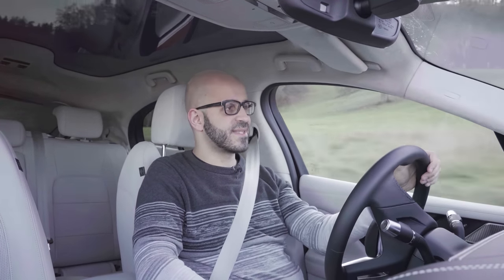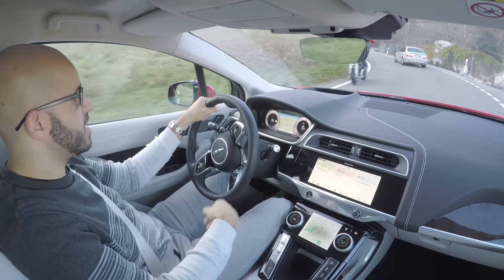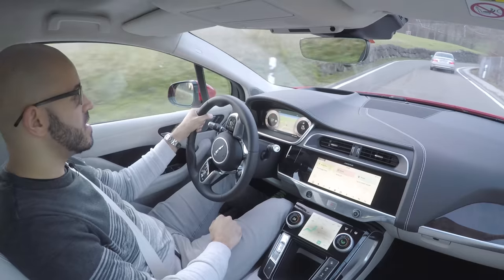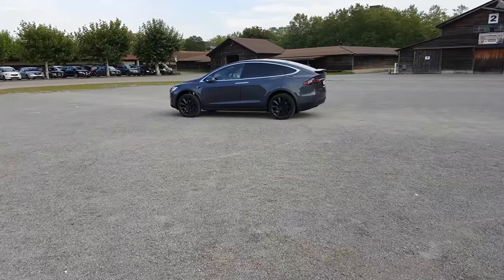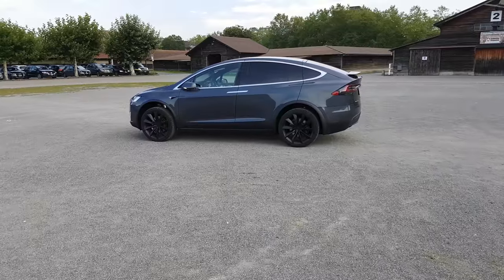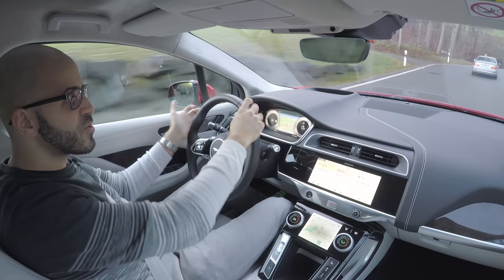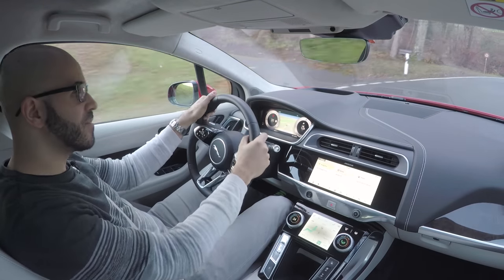But then again, the main rival and benchmark in the EV SUV segment — the Tesla Model X — is not a pretty car either. I think that car doesn't work design-wise either. Proportions are all wrong. So maybe this is what you need to be successful in this segment.